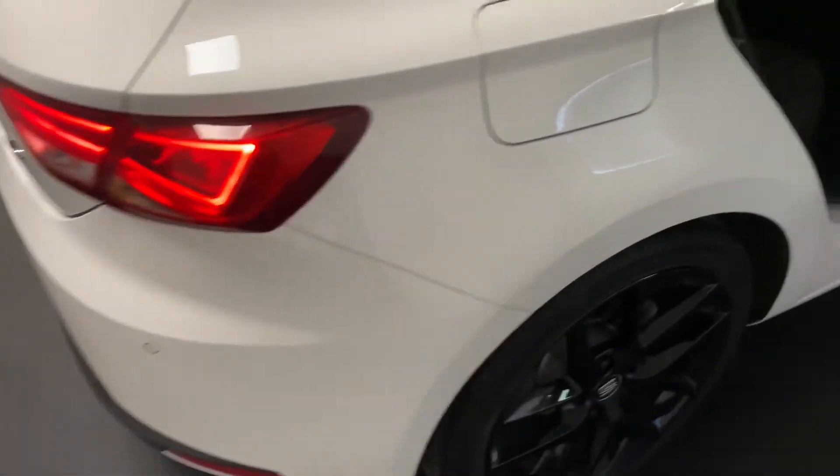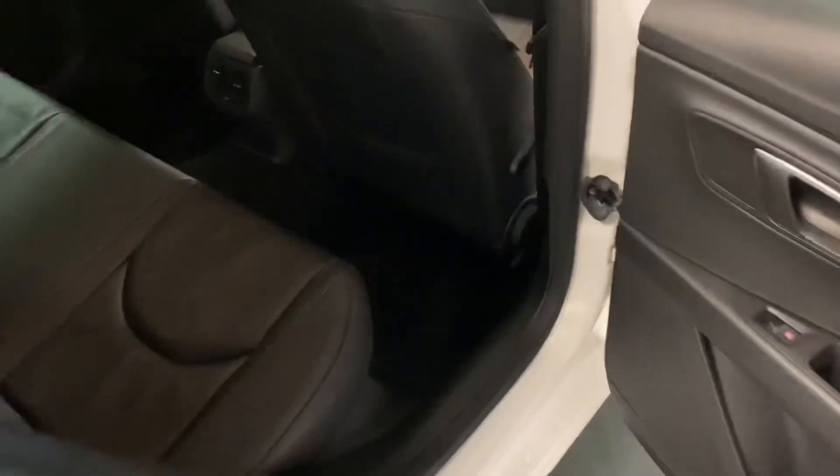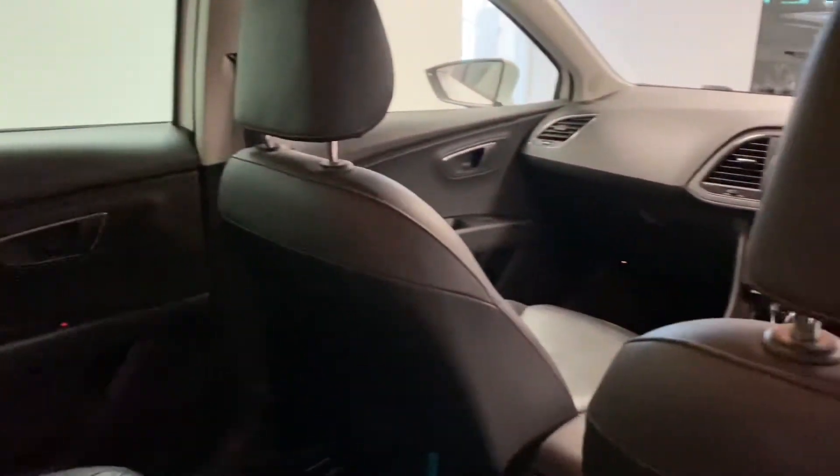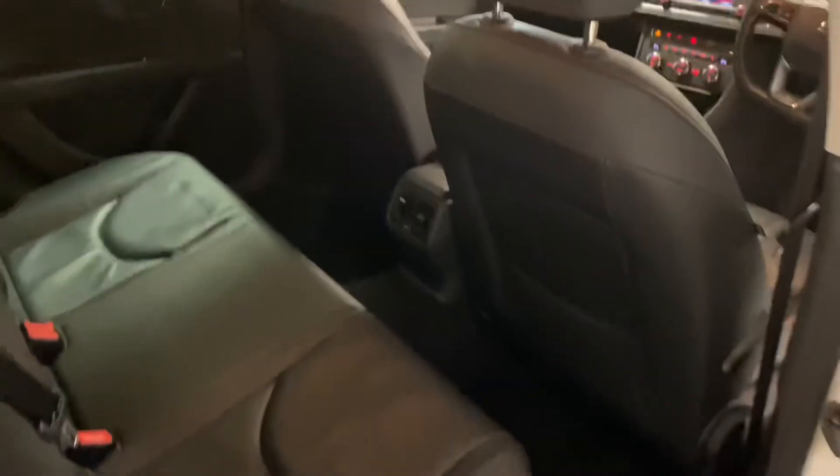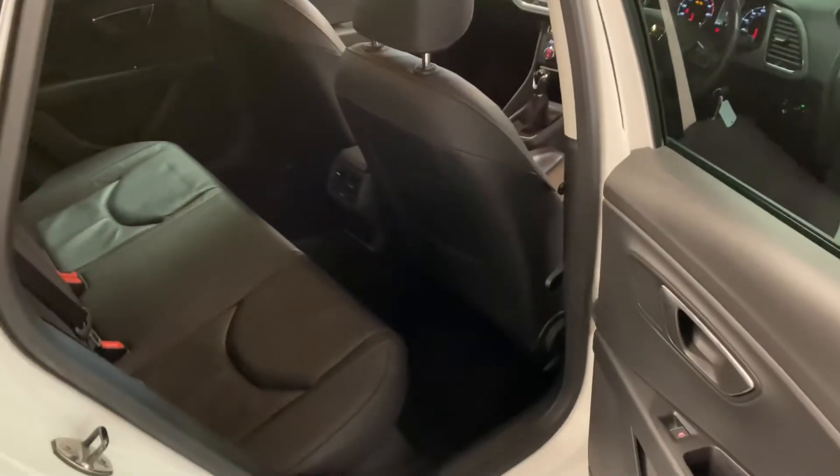Rear parking sensors. As we come to the inside, we've got that really rare option which is the full leather upholstery with that nice contrasting red stitching. No rips or tears. It's not been a smoker's car so no odours at all, and the leather's in really good condition which hopefully you can see there.